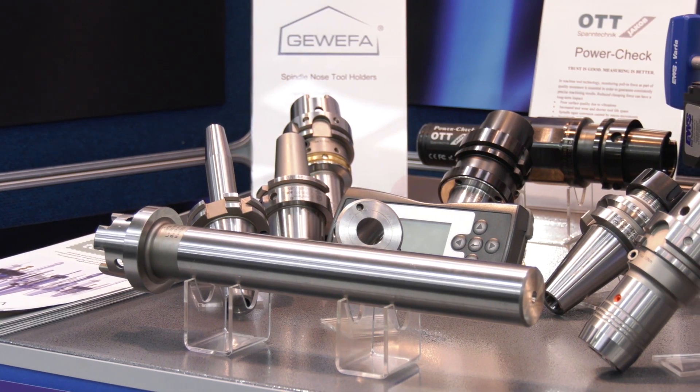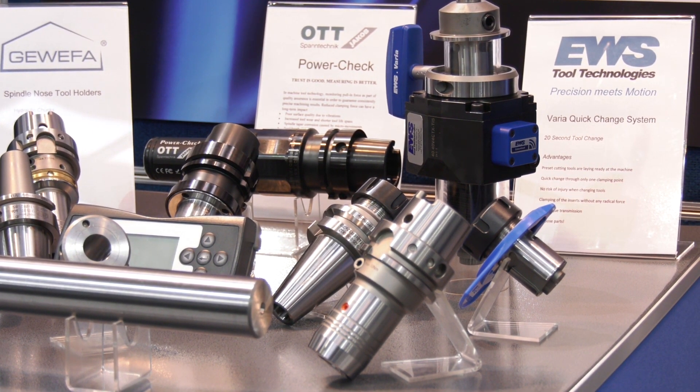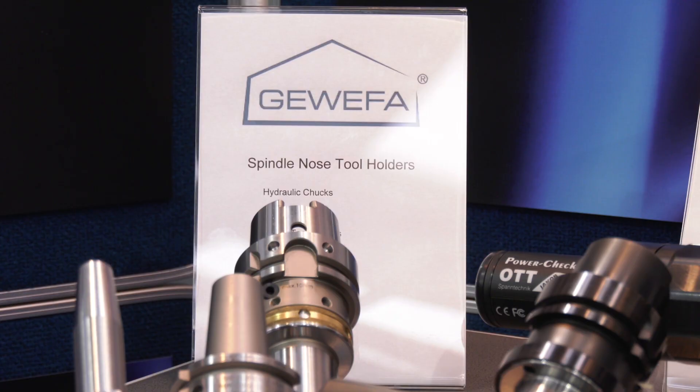There's a lot to your portfolio. Starting on the left: we have hydraulic chucks with HSK backends, BT, DIN — all of the common backends that you would expect. Together with that, under the Guwefa banner, we're also heavily involved in preventative maintenance, checking and monitoring of spindles.